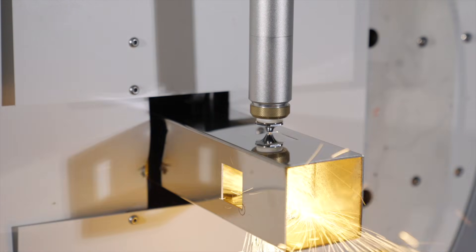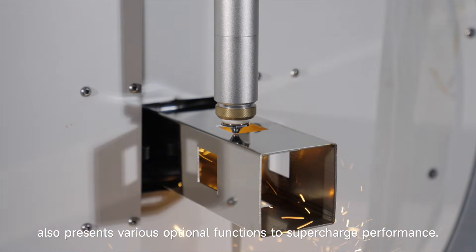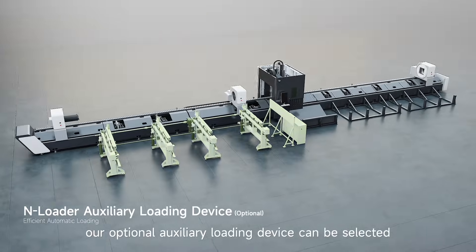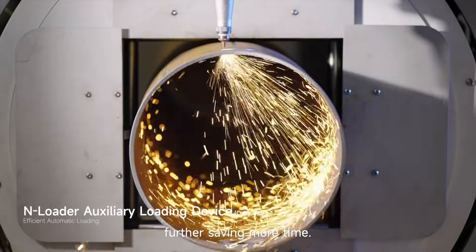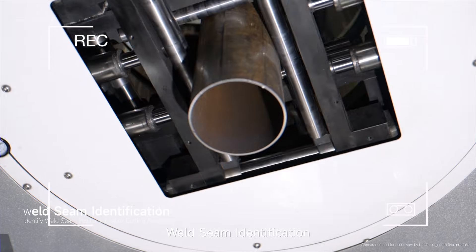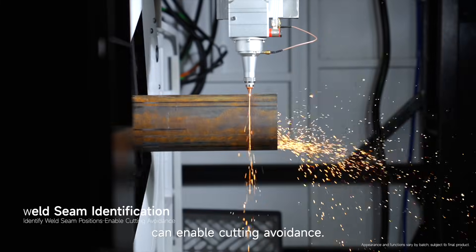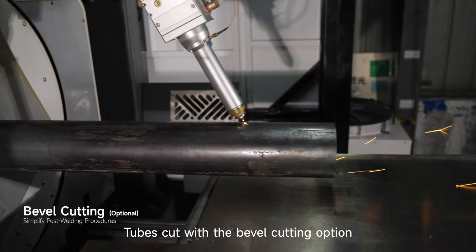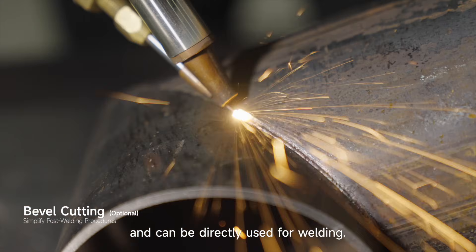The N-Series also presents various optional functions to supercharge performance. For loading, an optional auxiliary loading device can be selected for efficient automatic loading, further saving more time. Weld seam identification can enable cutting avoidance. Tubes cut with the bevel cutting option require no further grinding and can be directly used for welding.